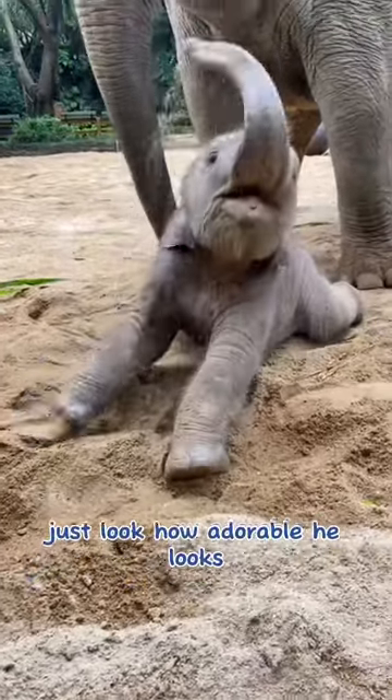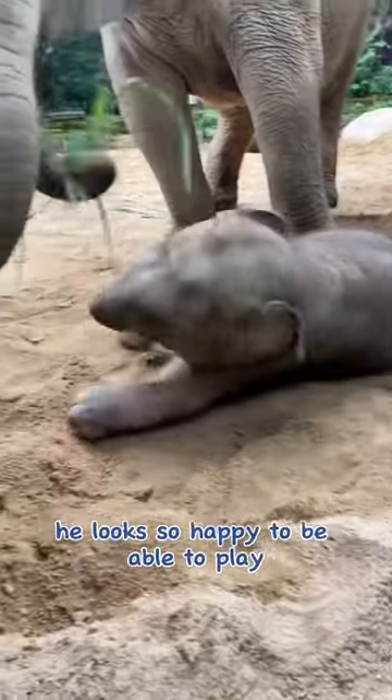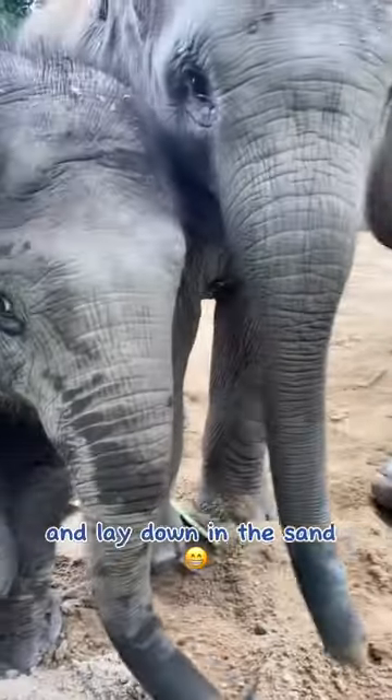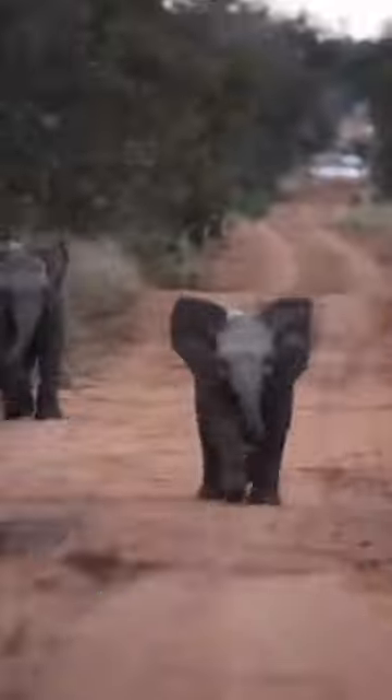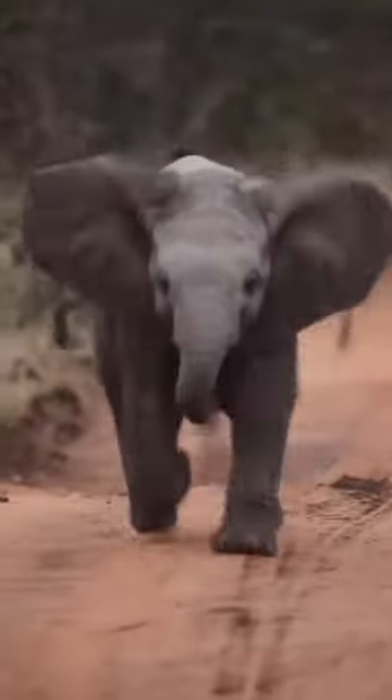Just look how adorable he looks playing with his family in the sand. He looks so happy to be able to play and lay down in the sand. Watch him run as fast as he can to come to us. Aren't his small steps so cute?